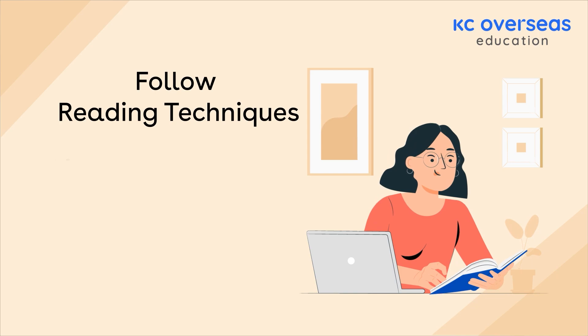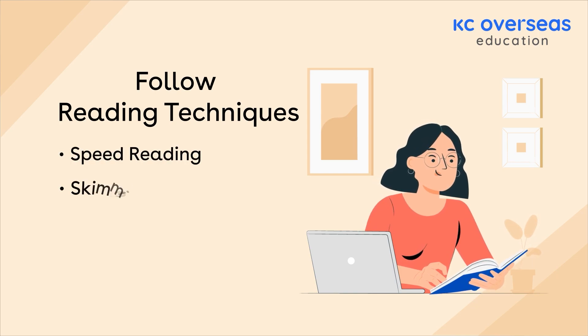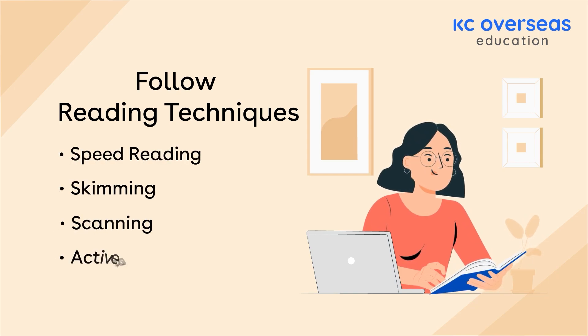Follow reading techniques: speed reading, skimming, scanning, and active reading.